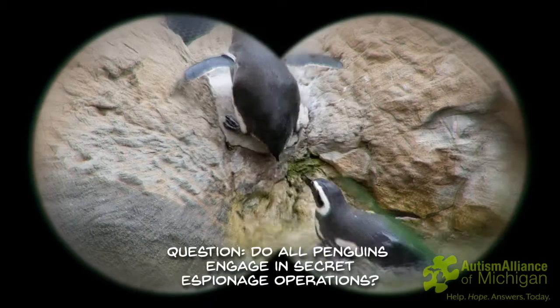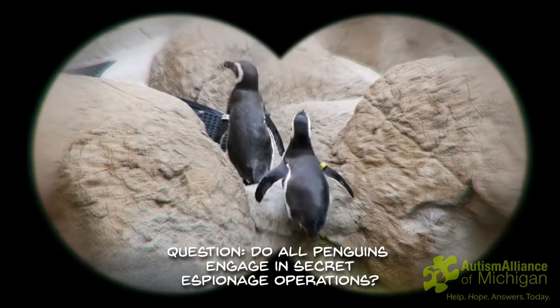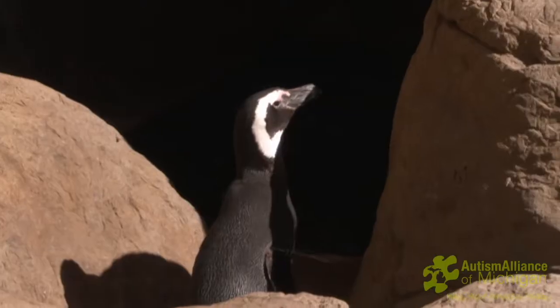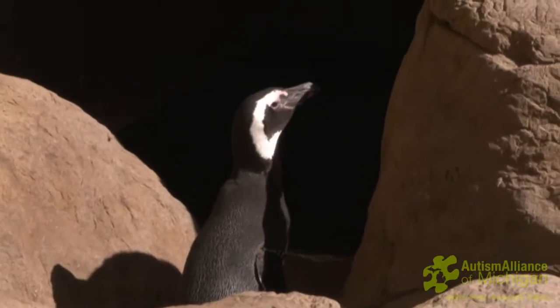Do all penguins engage in secret espionage operations? Certainly not. What you see in Madagascar is completely imaginative. These guys, I guarantee you, are not part of any movement. They will just stay where they are.